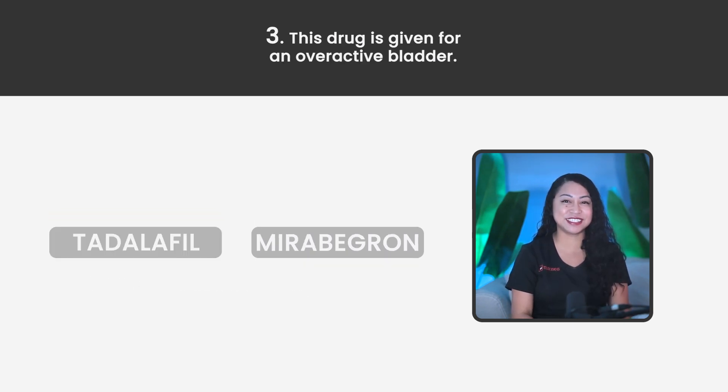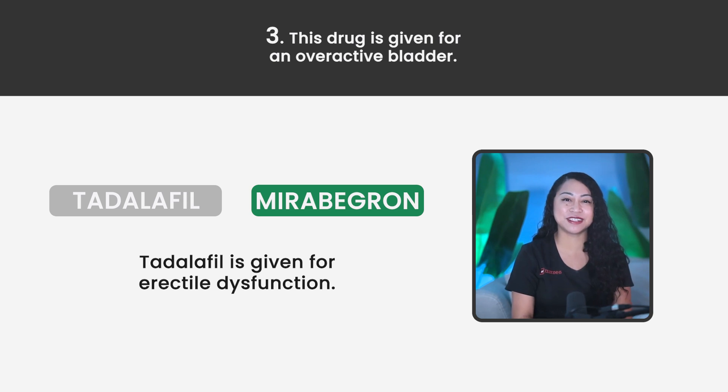Statement 3. This drug is given for an overactive bladder. Is it Tadalafil or Mirabegron? The correct answer is Mirabegron. Tadalafil is given for erectile dysfunction.